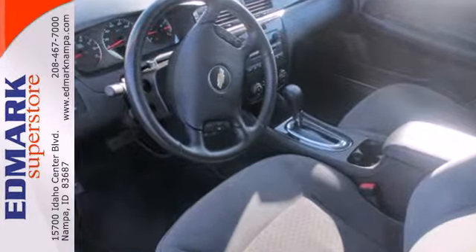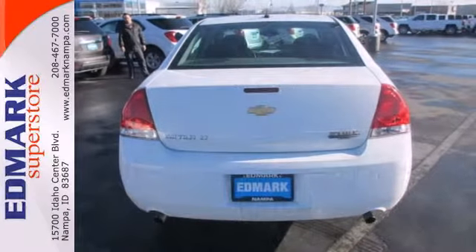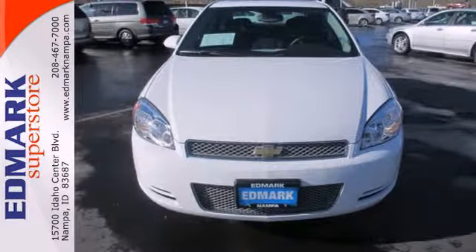The highway will now have your utmost attention thanks to the convenient steering wheel-mounted audio controls and Bluetooth. This Impala has the latest in safety and technology, just another reason you need to test drive it today.